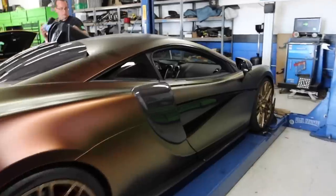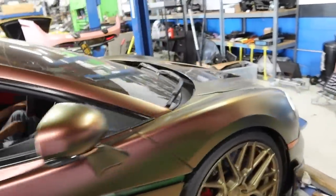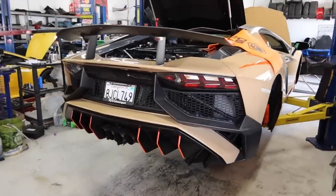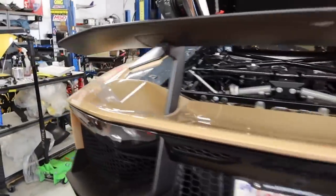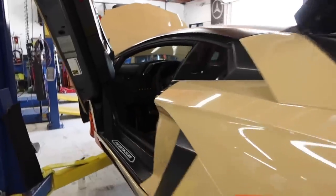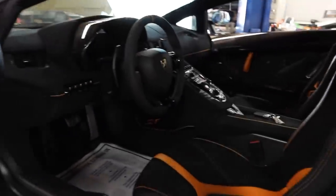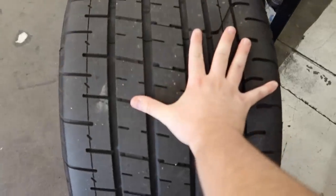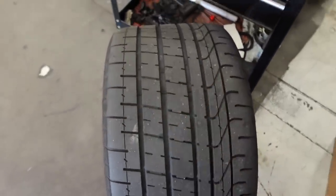Check out this stripped-out NSX — I love the color on this thing, it's badass. This 570S is loud. They're pulling it off the rack so we can pull my Supra up for the oil change. I actually really like the spec on this SV — the color is absolutely gorgeous.